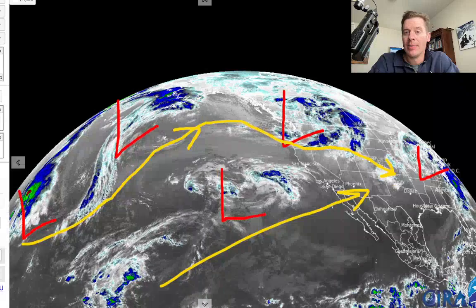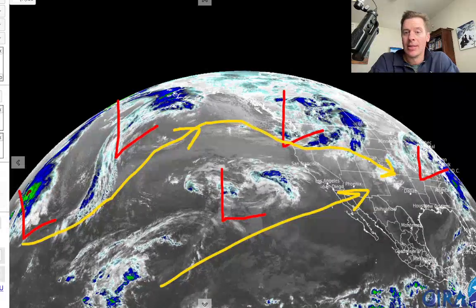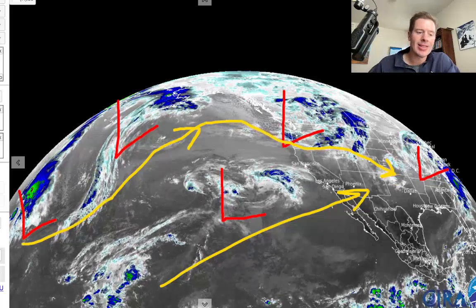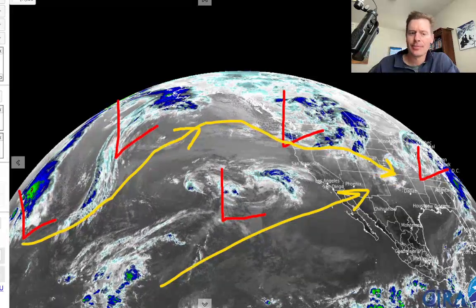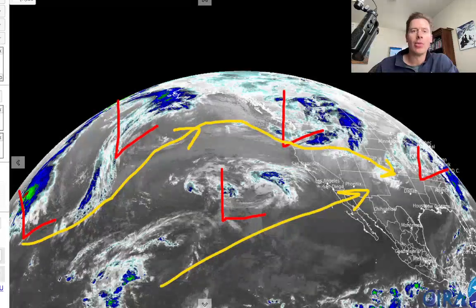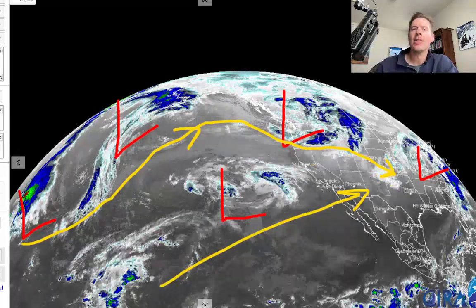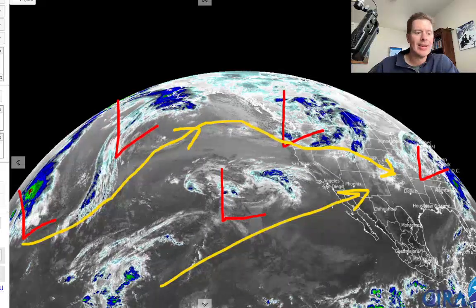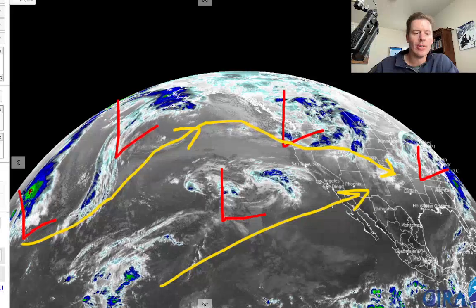It's a parade of storms. They're lined up all the way across the western Pacific, and they're just riding the jet in on the northern branch. The exciting thing is we're also going to involve the southern branch. You can see that area of low pressure that's kind of sitting there cut off from the northern branch. And that's going to play a role, especially in California's big snow production down the road. So watching all of that — let me just show you how the timing of this might play out.